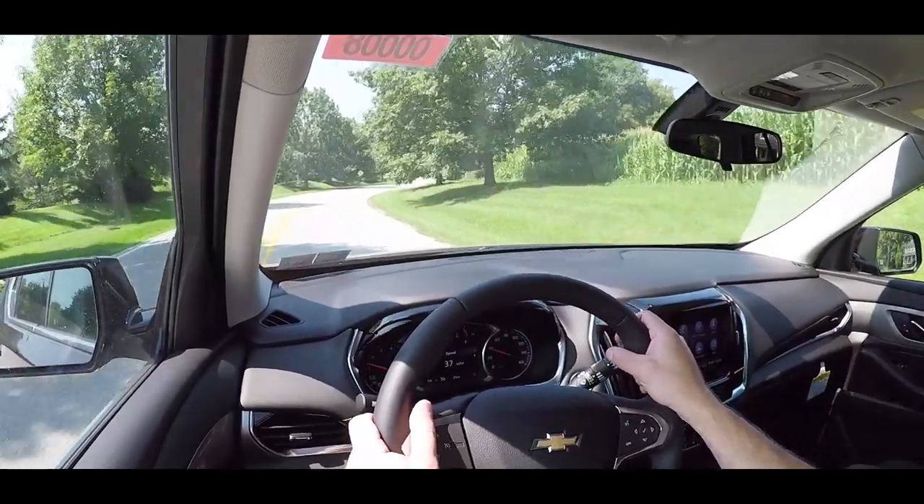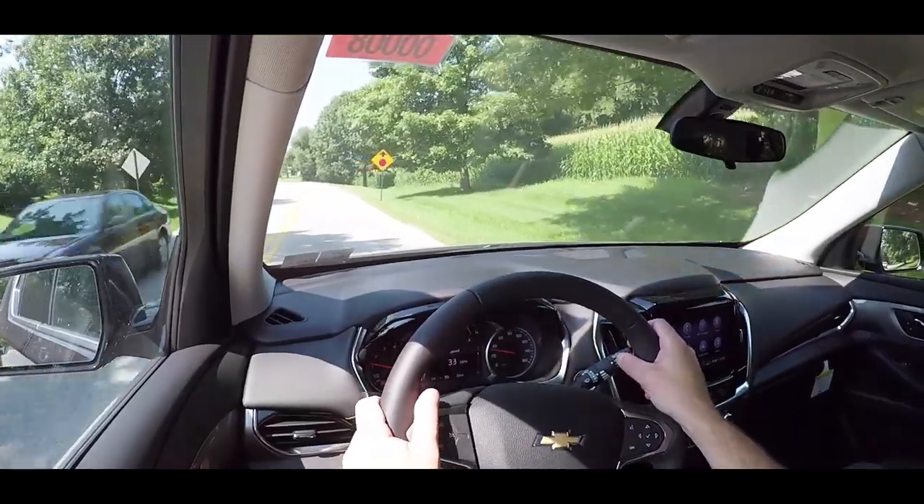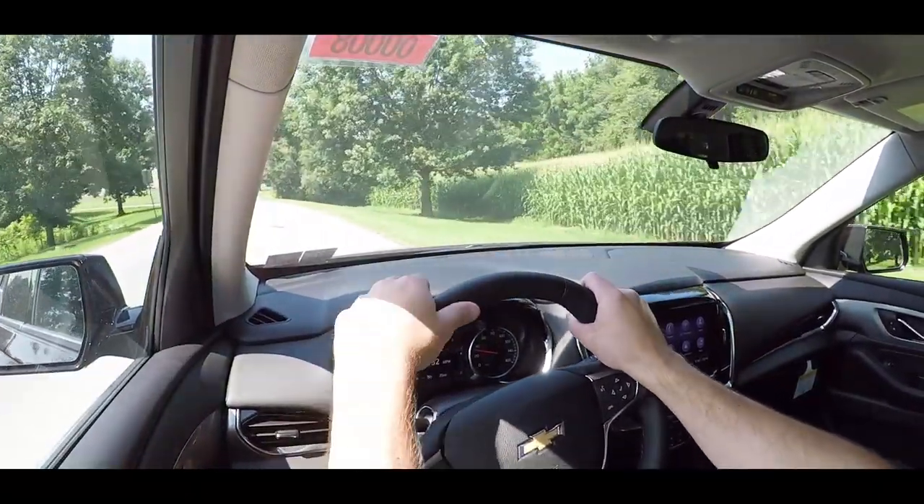Overall, the 0-60 time comes in at 6.5 seconds with a top speed of 130 mph. Let's do a quick acceleration run in the Traverse and see how quickly we can get it up to speed.